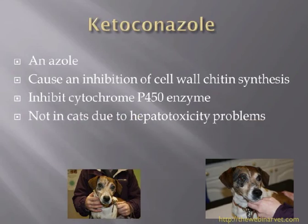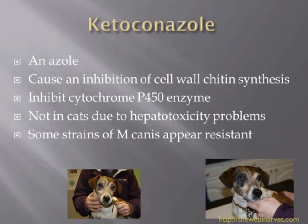Cats can get liver problems with ketoconazole, as can dogs. While I've used a lot of ketoconazole for both dermatophytosis and Malassezia, I'm starting to move away from it — partly because it's not licensed for use in dogs and cats, but also because itraconazole seems to be a much safer product. Additionally, some strains of M. canis appear to be resistant to ketoconazole.